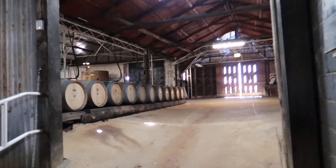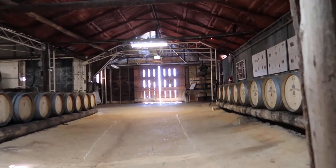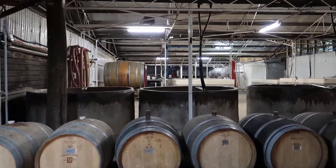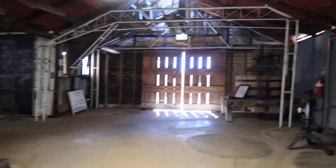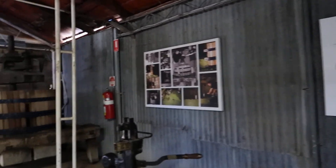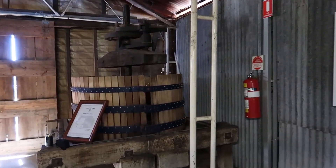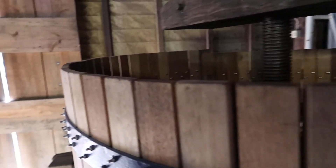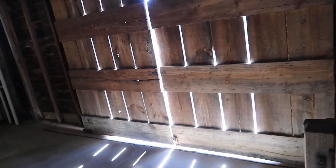I'll keep the thing running while we go outside so you can see. I've never been able to just walk around into a winery without a tour. I've done it a couple of times where they just tell you, hey, go on in there. He said, just make sure you close this door behind you.